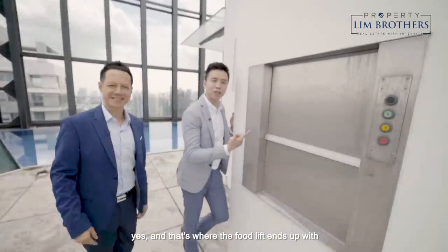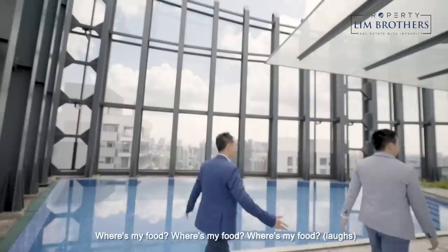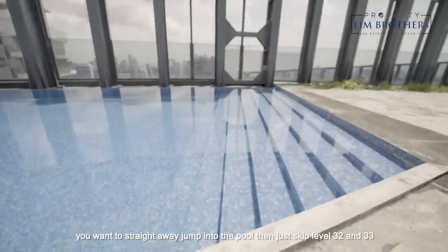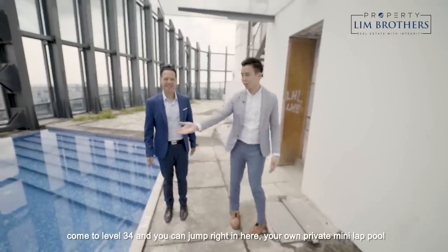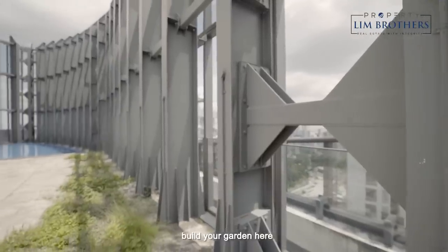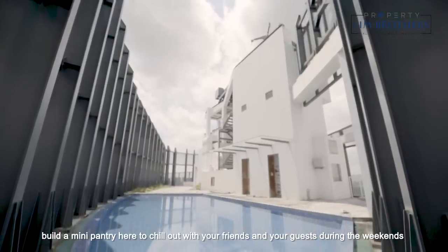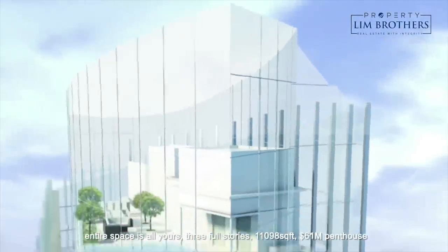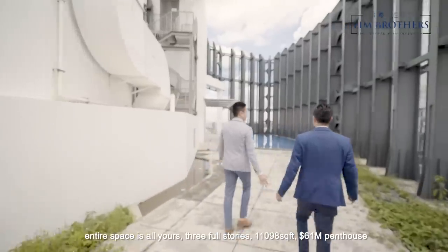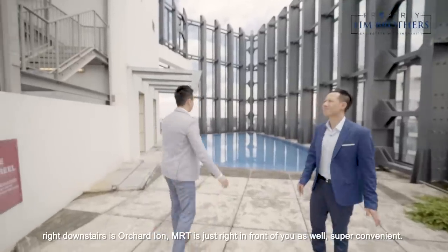That's where the food lift ends up. The lift comes to the pool as well — so if you come home and want to jump straight into the pool, just go to level 34. Your own private mini lap pool. Build your garden here, build a mini pantry here to chill out with your friends and guests on the weekends. The entire space is all yours — three full stories, 11,098 square feet, 61 million dollars. Right downstairs is Orchard Ion and the MRT is just in front — super convenient.